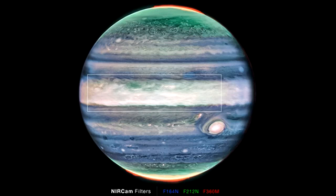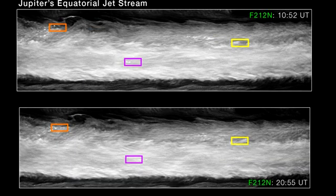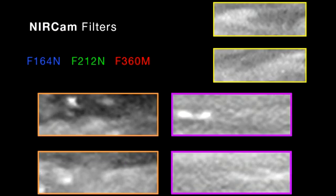James Webb Telescope uncovers extreme jet stream on Jupiter. The recently launched Space Observatory discovered an intense atmospheric feature near Jupiter's equator, with winds reaching speeds of up to 320 miles per hour, corroborating that our knowledge of the planet's climate dynamics is far from exhaustive.